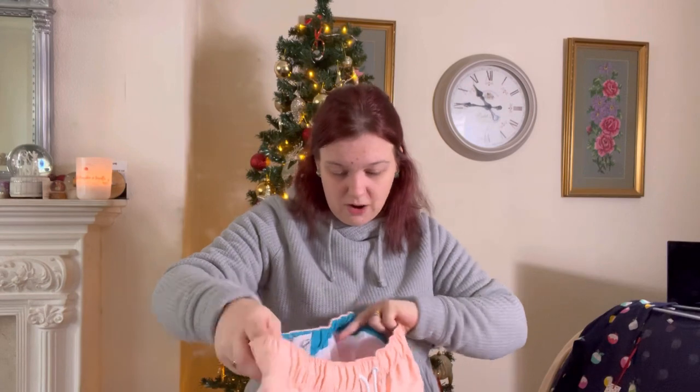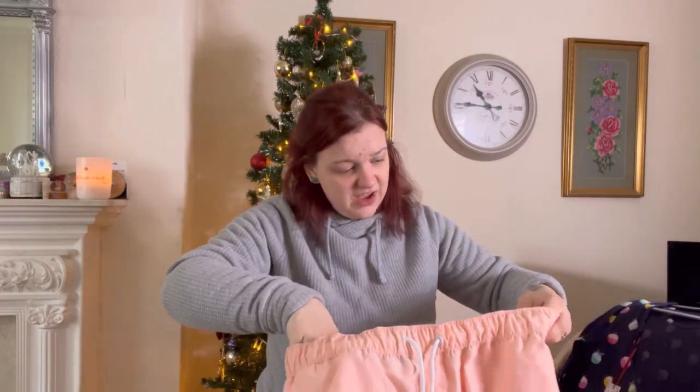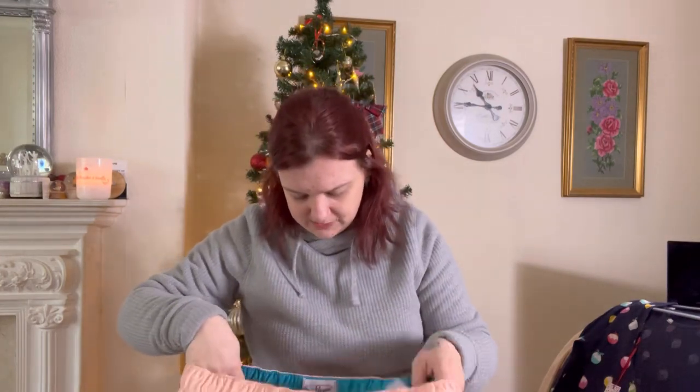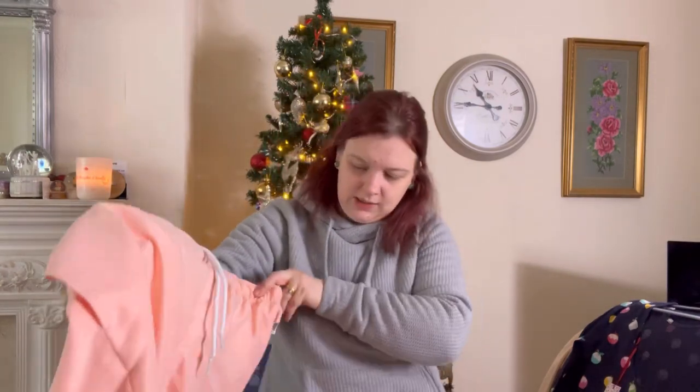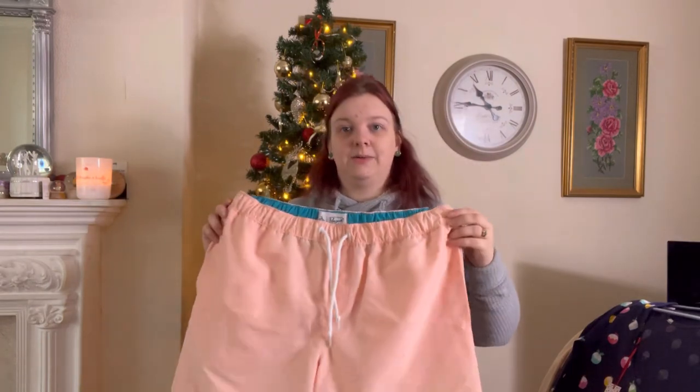This is a pair of Penguin swim shorts. I think I've had these listed at some point — I thought they were new with tags but, yes, they are new with tags. These were bought in a bundle. The lighting is really bad so you're not going to be able to see the colour well.